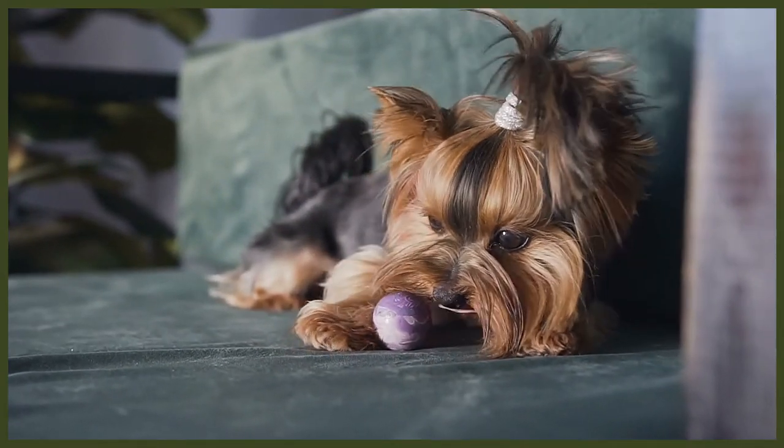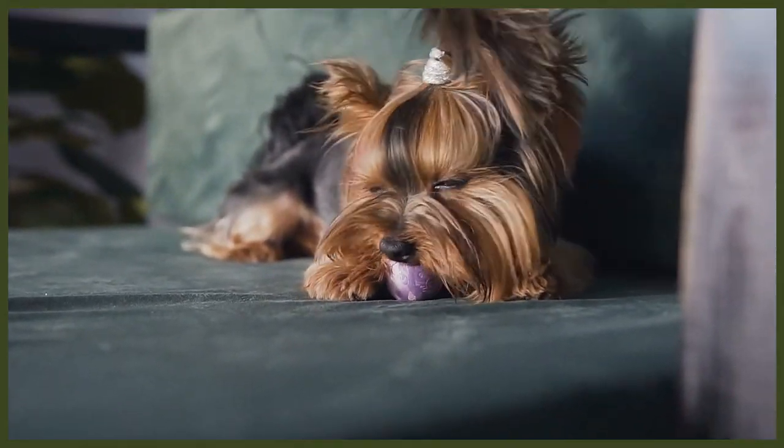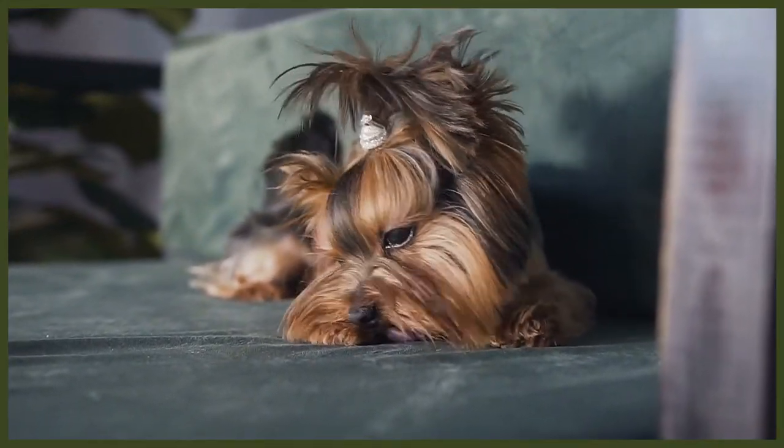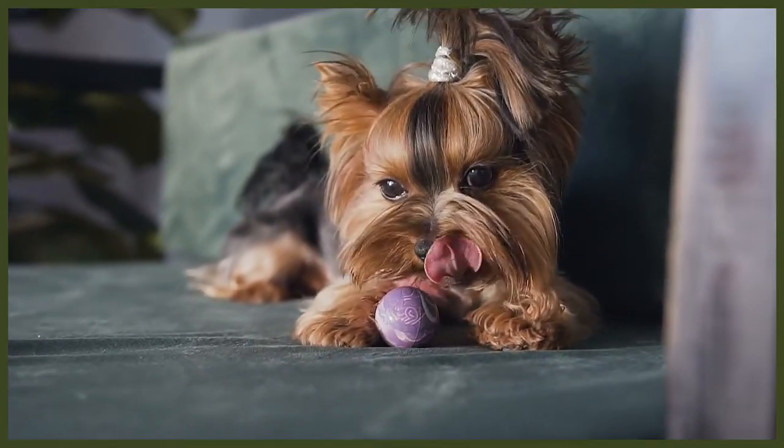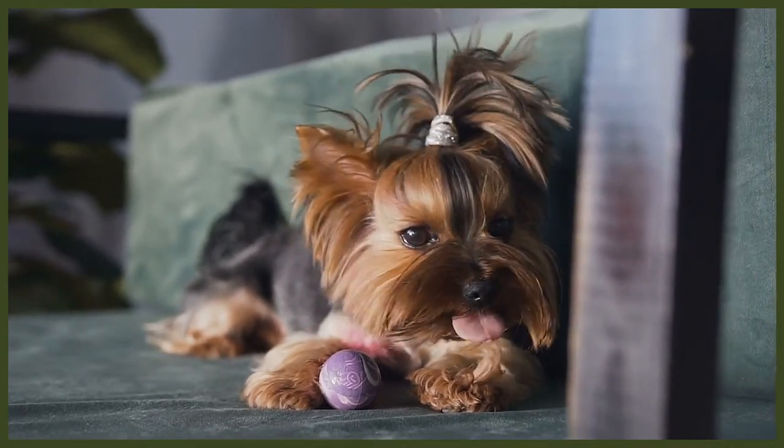Yorkie puppies are born black, which develops into a blue and tan coat after a year old. Their coat is what makes the Yorkie so incredibly popular over the years, alongside their tiny size, as from the back of their head to the end of the tail is a dark, shiny blue. Their head is a bright gold with lots of tan hairs throughout, and the hair that falls over their face has the same golden colour. Yorkies usually get lighter with age and hormonal changes, specifically females when they're in season.